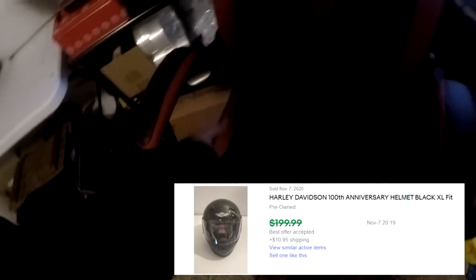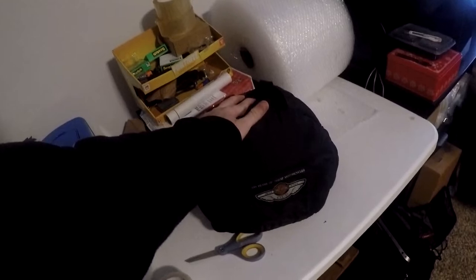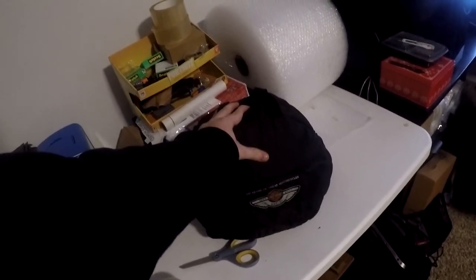First big ticket item going out is a Harley Davidson 100th Anniversary helmet, up in the loft. Here it is — this is really really cool. I'll put the sold comp on screen so you guys can get a better look. This sold for $115 plus shipping. I bought this and a pair of Harley Davidson boots for $50 total. We sold the boots for about $35-$40, meaning about $10-$15 invested in this helmet.